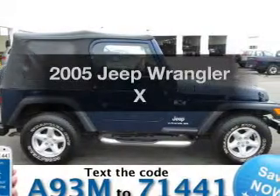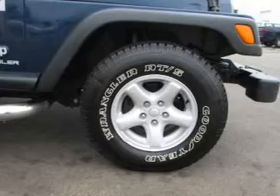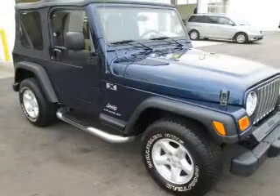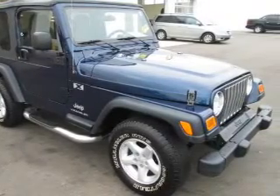Imagine yourself in this 2005 Jeep Wrangler. Find everything you want in a ride under one roof with this vehicle. The powertrain includes four-wheel drive with a solid six-cylinder engine connected to a smooth-shifting automatic transmission.